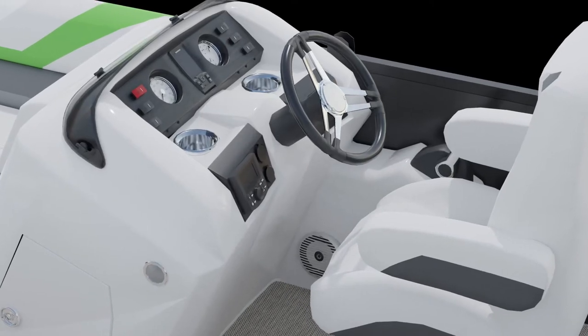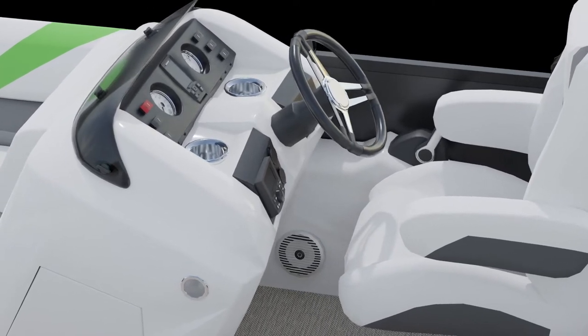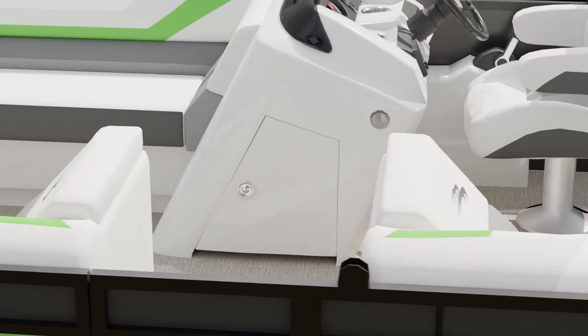With the fiberglass helm, you'll notice our Voyager console wraps around the captain and features a side mounted throttle and a low profile locking door with a large storage pocket.